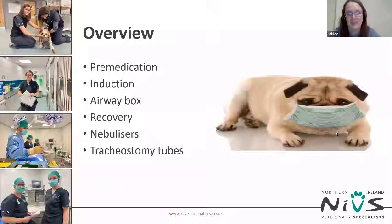We are going to look at the role of the nurse in managing BOAS patients in hospital. Although we're focusing on patients having BOAS surgery, many of the principles can be transferred across to managing any brachycephalic breed coming into your veterinary surgery for any procedure. We're going to look at what equipment is useful for these cases and your role in pre-medication, induction, recovery, use of nebulizers, and tracheostomy tubes.